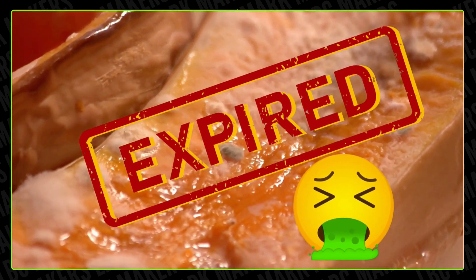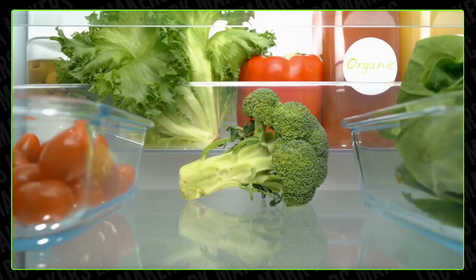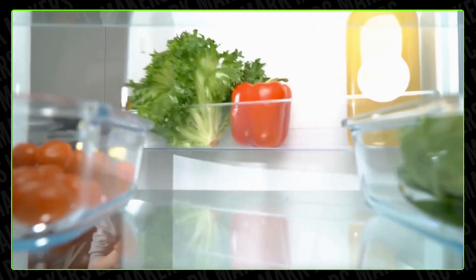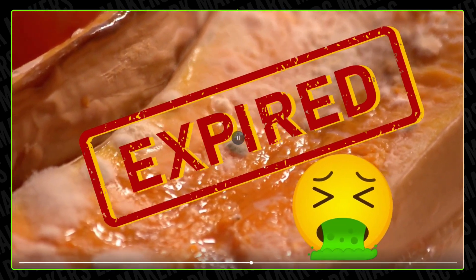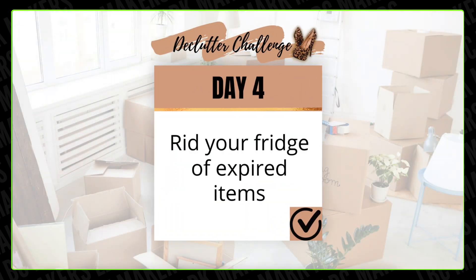Let's talk about expired stuff in your fridge. You've got some, I've got some — maybe. Expired food in your fridge not only takes up space but it could be harmful to your health, so that's why our task today is to get rid of expired items.